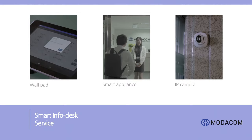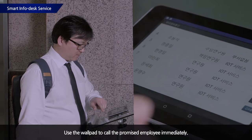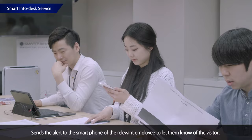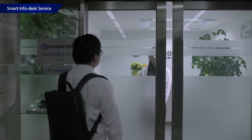Now let us talk about the Info Desk Service. When a customer visits, the wall pad is used to call an employee. Along with the voice message, it delivers call information to the smart appliance immediately. The smart appliance then sends a notification of the customer's visit via a smartphone app to the employee. The IP camera video image within the smartphone application is used to check the faces of visitors and guide them.